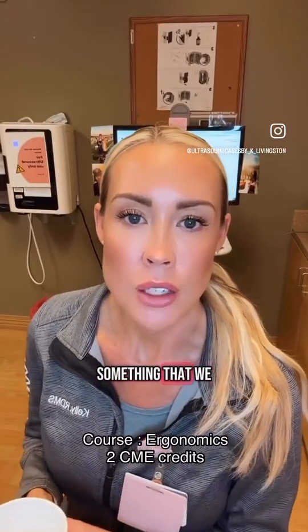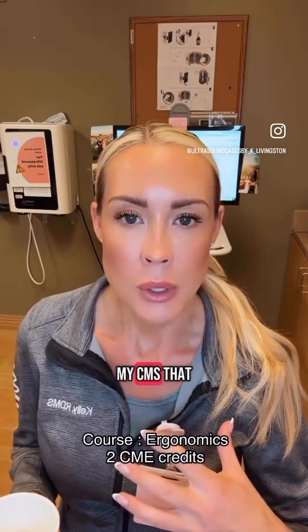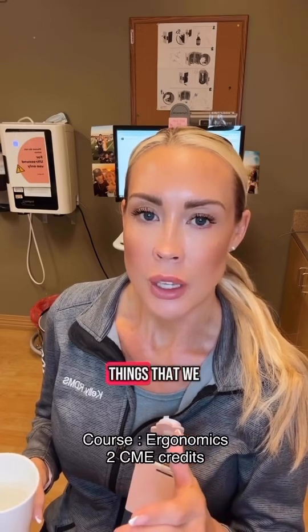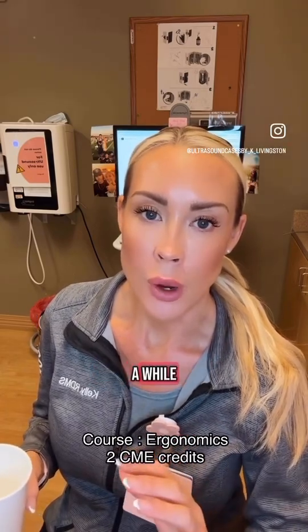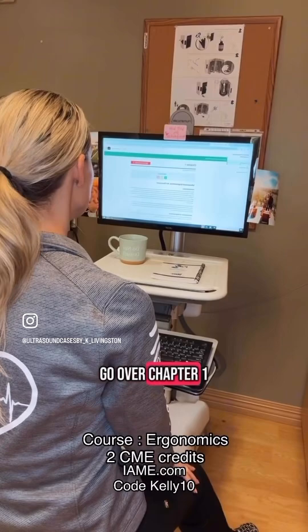Let's talk about something that we often overlook: ergonomics. I have my CMEs due this year, so every month I like to do a few using IAME. Today I went over ergonomics and I want to show you a couple of things that we tend to overlook, especially if you've been scanning for a while. I'm already logged in to IAME, so we're going to go over Chapter One.